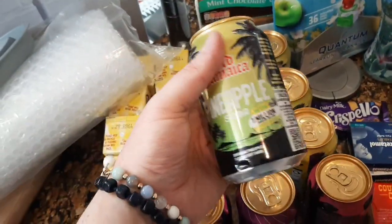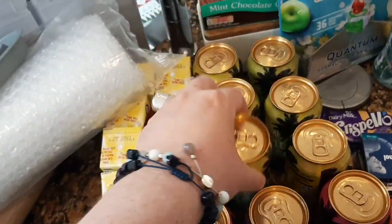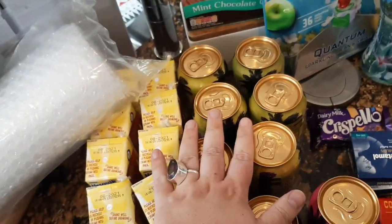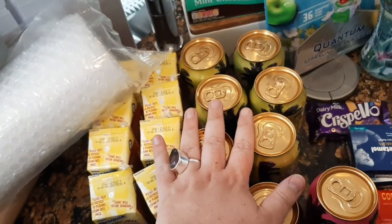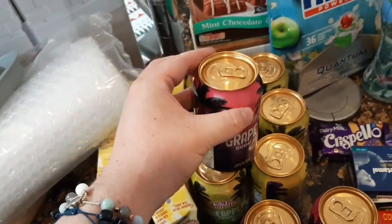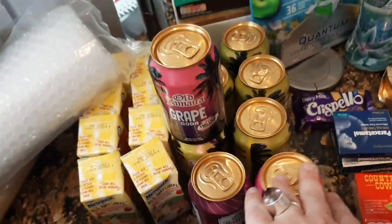Then my best friend raves about these pineapple sodas. Now I've never had them before — they were three for a pound so I bought six. I'm going to give them a go; I trust her opinion. Then I also saw these grape sodas. Don't know what they're going to be like but they were three for a pound so I got three of those.